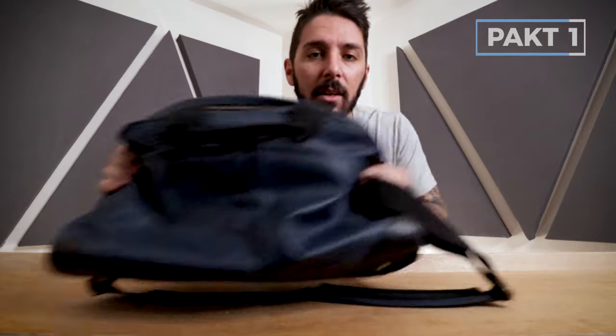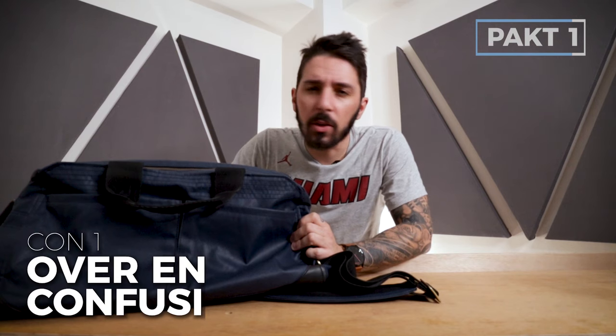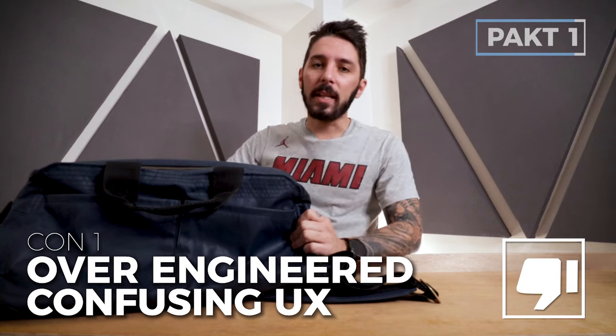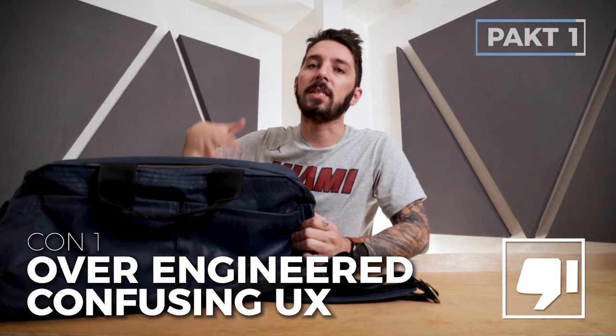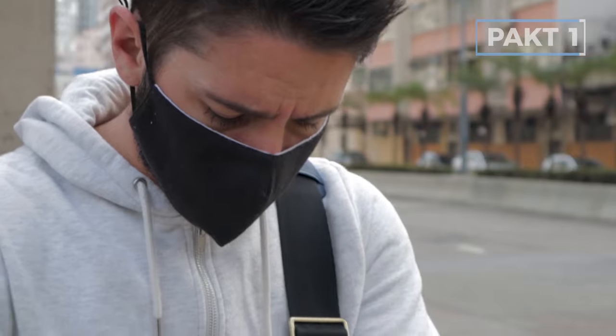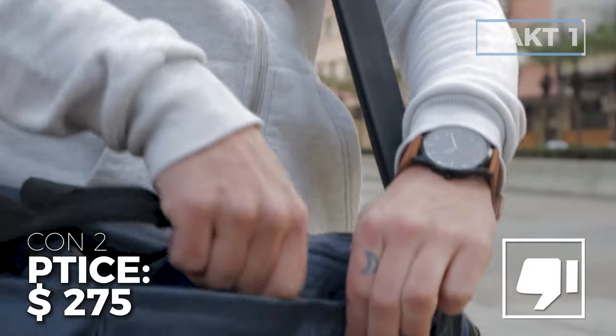A few cons. Con number one: this duffel might be over-engineered for some. The user experience can be a little confusing, and not everybody is looking for this many pockets and features on a duffel. Con number two is the price — it's a little hefty at $275 USD. It'll last a long time, but it is a high price point.